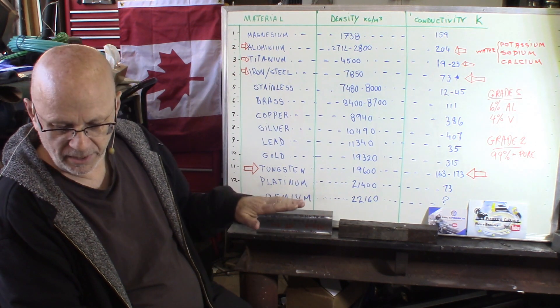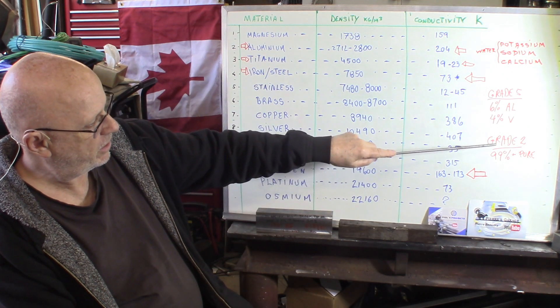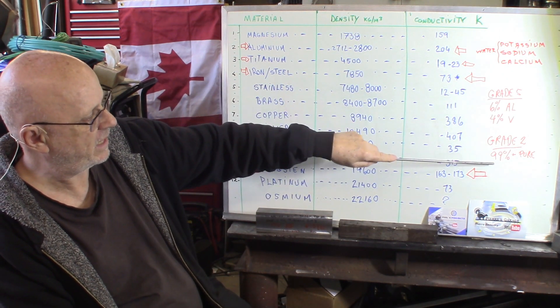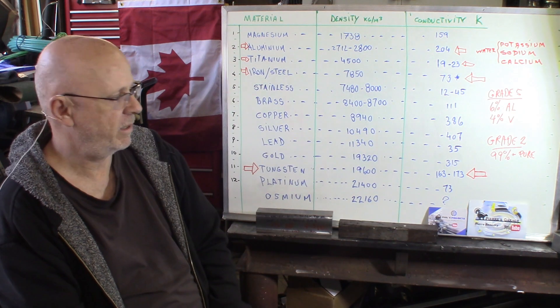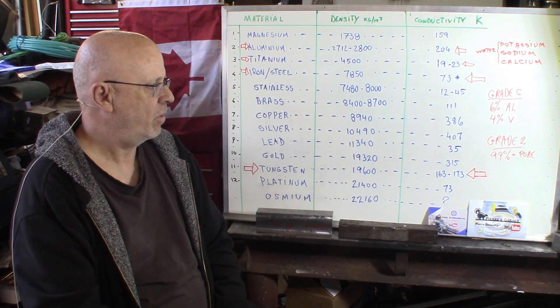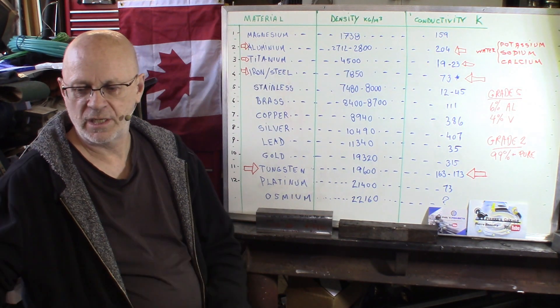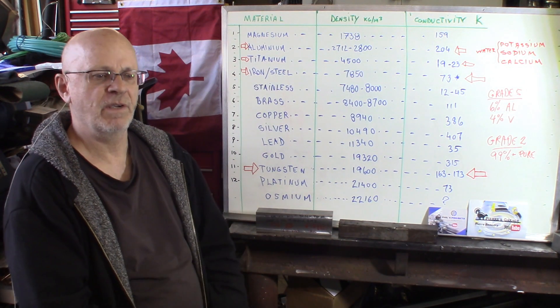The other alloy that is pretty popular is grade 2. Not as much as grade 5, but this is 99% plus pure titanium. So this is used for general work and non-specific work.